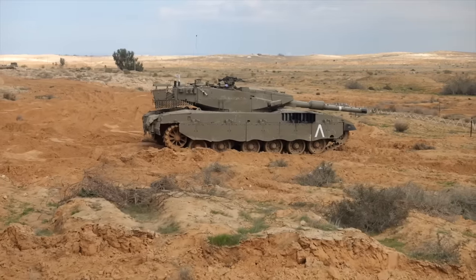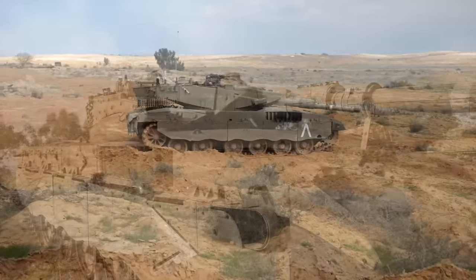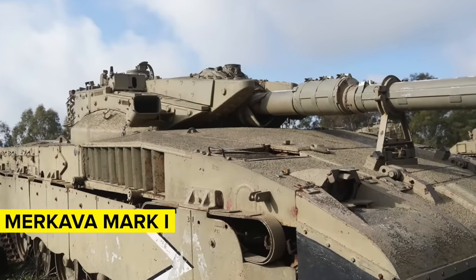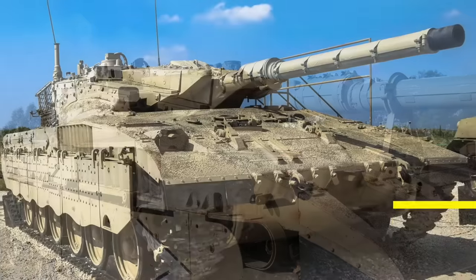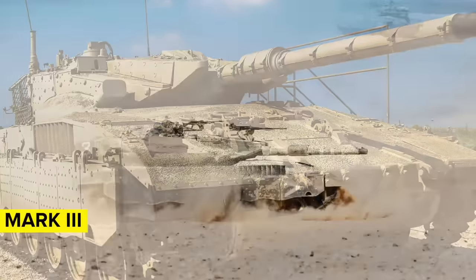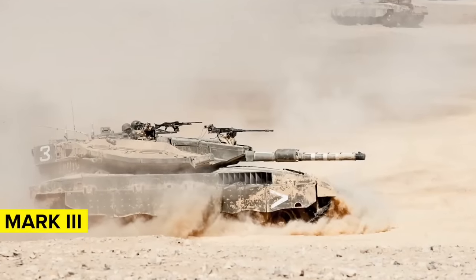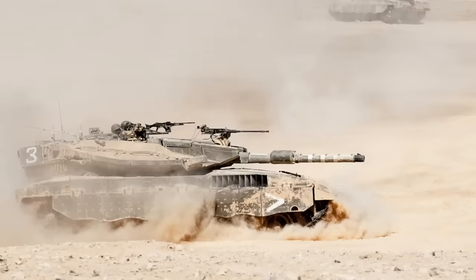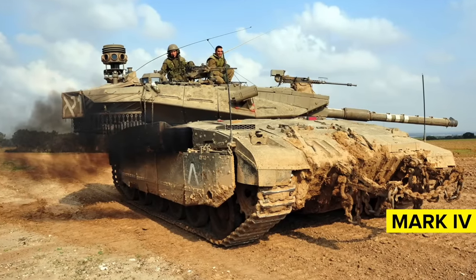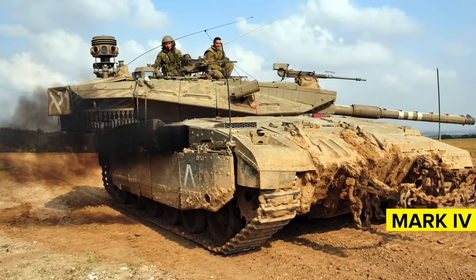Since its initial introduction, the Merkava has undergone several upgrades and iterations, each improving upon the last. The Merkava Mark I was officially introduced into the Israeli military in 1979. The Mark II followed in the 1980s with better armor and improved systems. The 1990s saw the introduction of the Merkava Mark III, which had a more powerful engine, improved armor, and advanced fire control systems. The Merkava Mark IV, introduced in the early 2000s, continued this trend, integrating even more advanced technology, better protection, and improved weaponry.